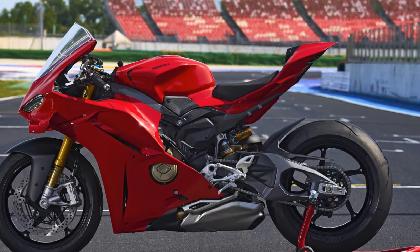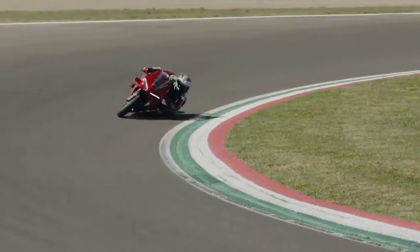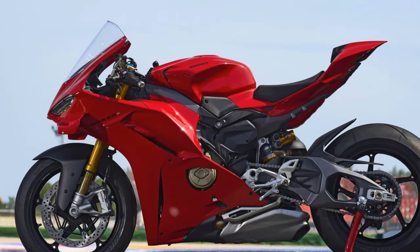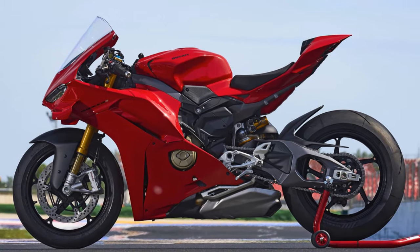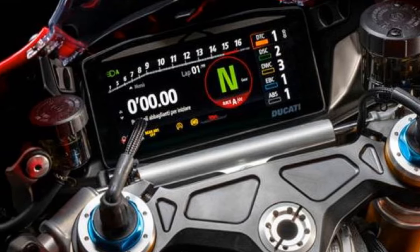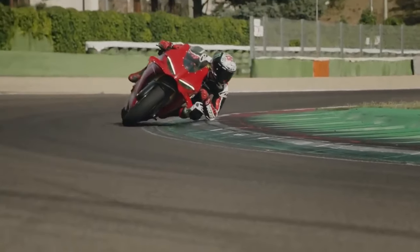Ducati's approach is rooted in racing. While a friendlier bike offers advantages on the street and for casual riders, a less physically demanding motorcycle allows top riders to push it to its limits for longer. Performance is vital, but having enough mental capacity and stamina left to focus on racecraft is equally important. During a ride event for the Panigale V4S, we engaged in open conversations with Ducati's team and discovered the strategic reasons behind the bike's technical evolution, particularly the introduction of the new double-sided swingarm.